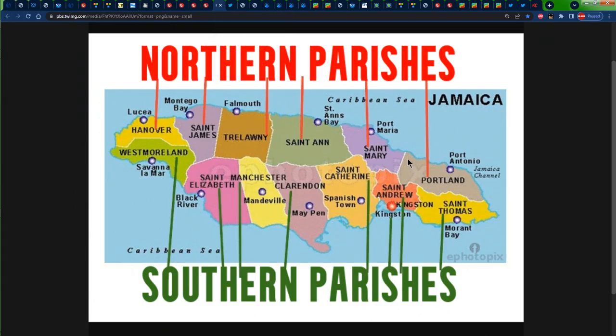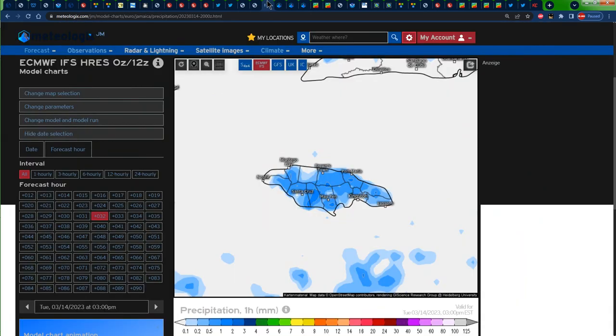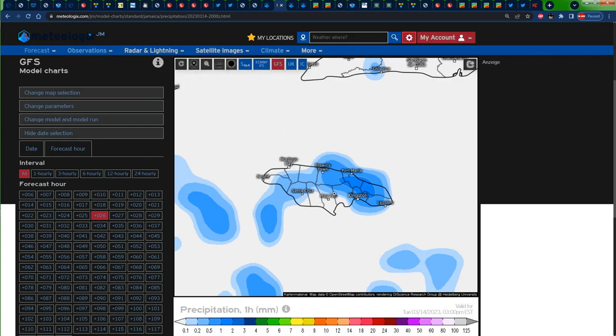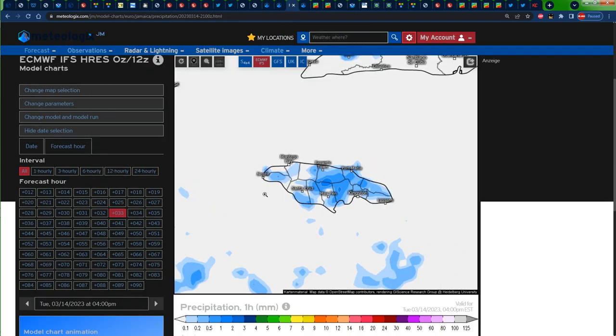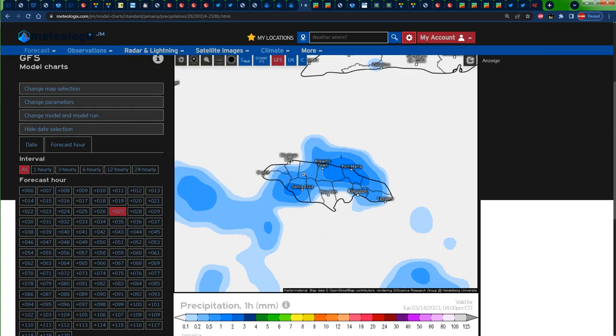Especially areas like St. Mary, St. Anne, Trelawney, St. James, and Hanover might get in on some of that weather for tomorrow. Looking at the precipitation forecast for confirmation, 3 p.m. on the Euro is showing some blues across the island, and the GFS is showing blues across the island as well. The signal on the GFS is even stronger across portions of St. Mary, Portland, and Northern St. Andrew. So bring your umbrella and weather gear so you're not drastically affected. Even up to 4 p.m. we still see blues on both the Euro and the GFS, even spilling into portions of St. Elizabeth, so we know we might have some rainfall across the island for tomorrow.